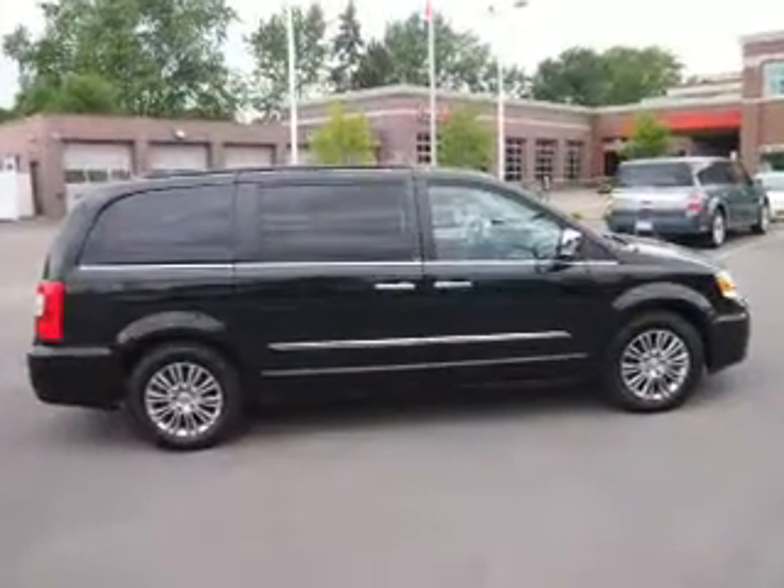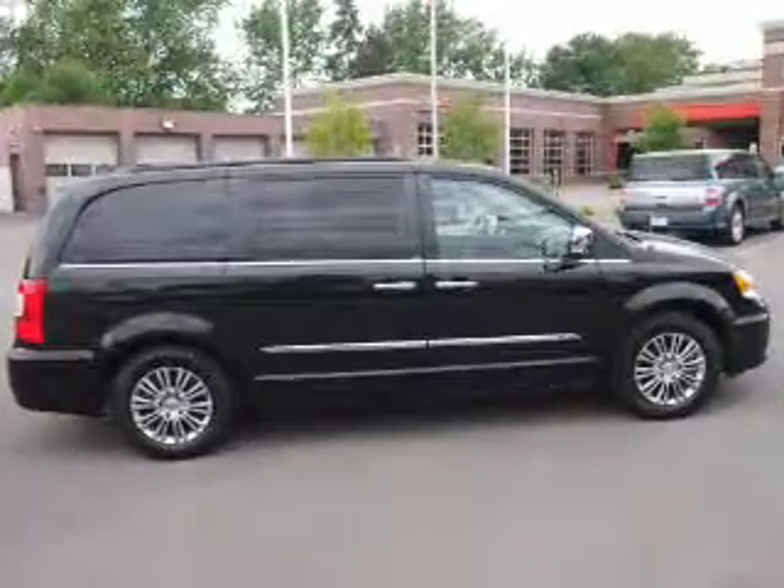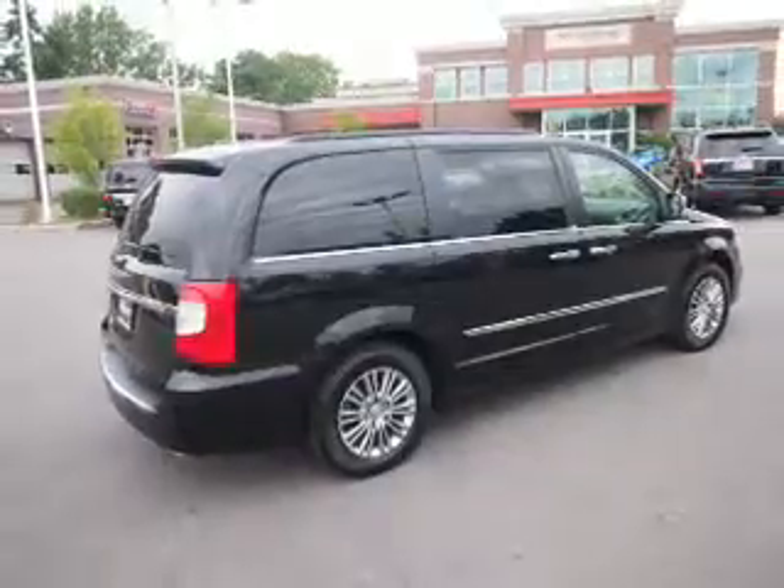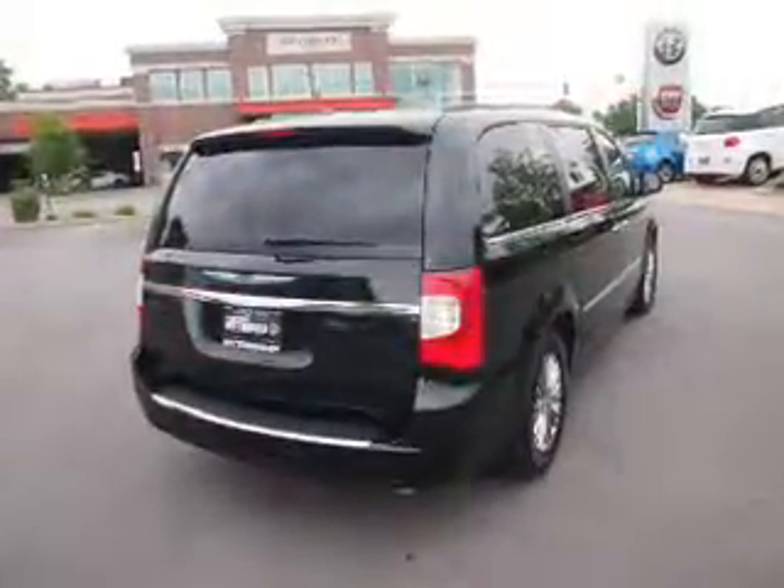Inside you'll find a Rear Seat Entertainment System, Third Row Seat, Leather Seats, Heated Seats, Steering Wheel Controls, Front Airbags, Side Airbags, an Adjustable Tilt Steering Wheel, Power Seats, and Cruise Control.